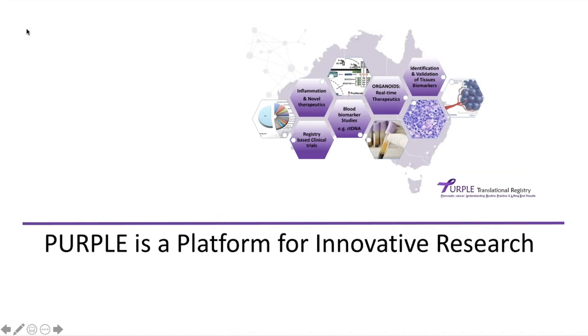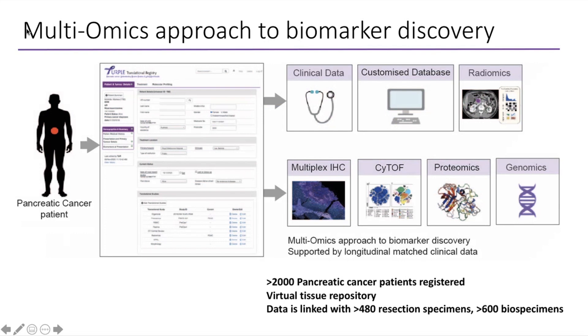I'd like to move on to talk about the registry as a platform for innovative research. A lot of my time in the laboratory is spent working on a multi-omic approach to biomarker discovery. Currently in pancreatic cancer, aside from CA19-9 which is used in clinic, there is no other biomarker that helps us understand which treatments to pick or which may be helpful for patients in the future.